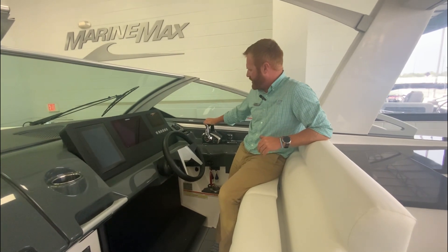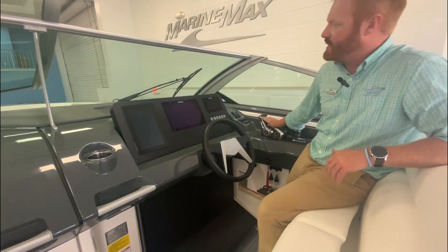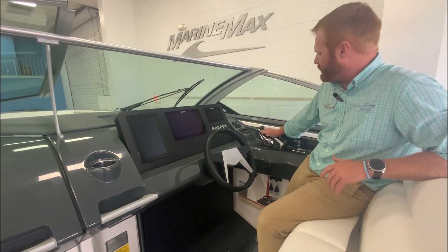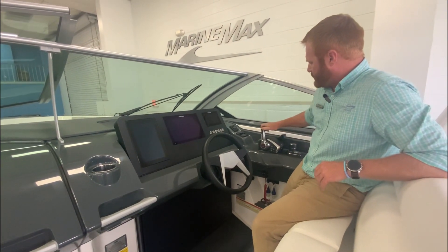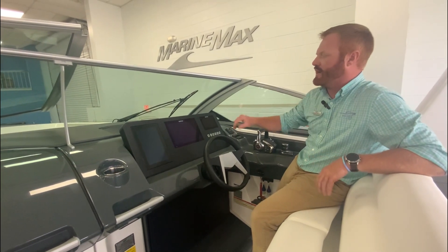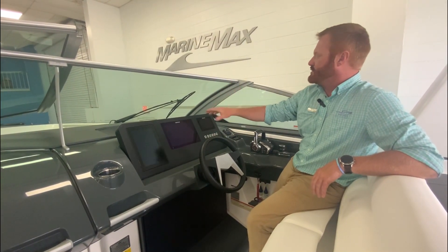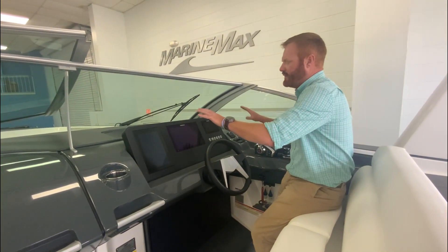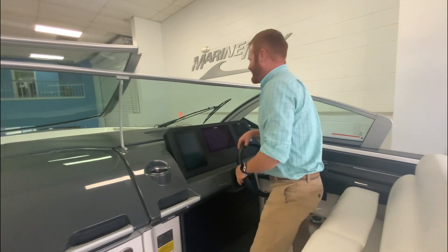Digital throttle, Mercury's new binnacle system — you can quickly put it into one lever and control both engines throughout the day. If you are in waves or driving around, you can rest the weight of your arm right here and control it. You've got joystick piloting right here, very clean design. You can do sound system control, digital switching, chart plotting — you can see your Mercury screen right here. Everything you need, very clean, very user-friendly.